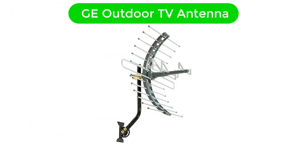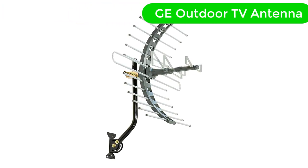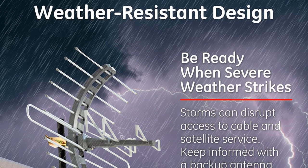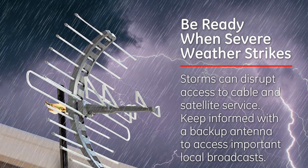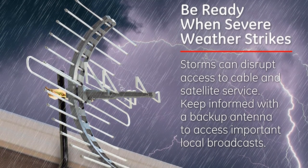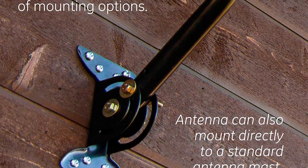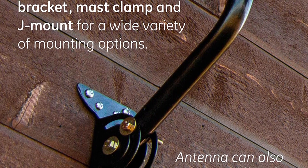Number 2. Our second best pick is GE Outdoor TV Antenna. We have this amazing and powerful antenna option from GE, which is highly suitable for rural and suburban areas, and since it doesn't even have a costly price, it's a good option to invest in. This GE Outdoor TV Antenna is built quite tough, enough to last for a long time even in harsh weather conditions.